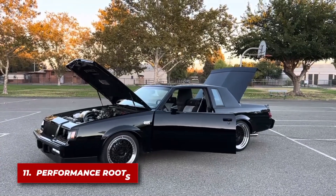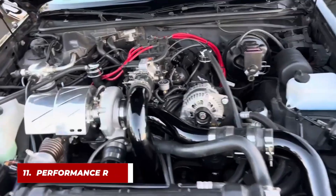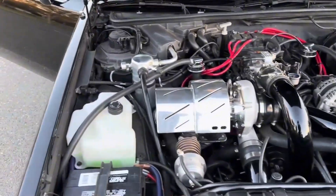Early versions of the engine were used in the Buick Grand National, a muscle car legend known for its blistering quarter-mile times.